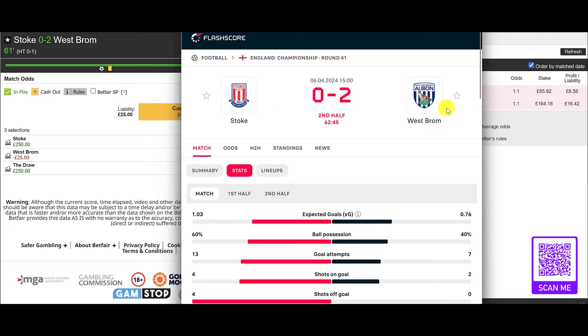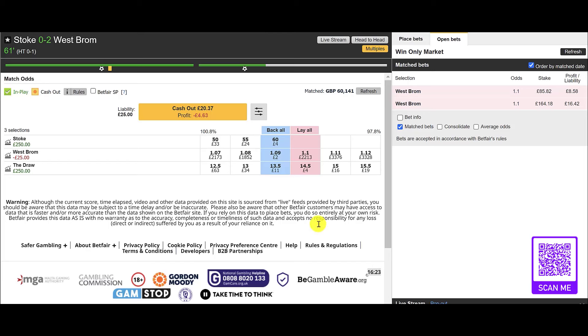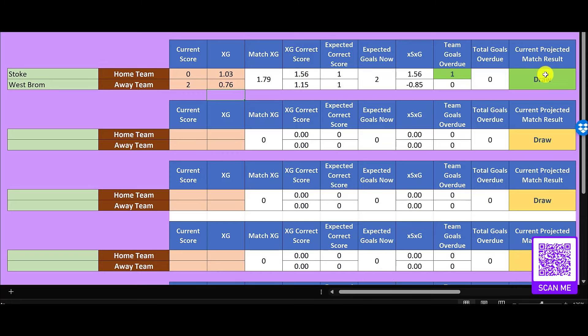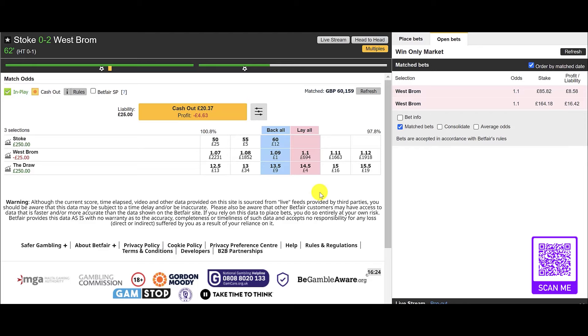62 minutes in, it's Stoke 0 West Brom 2. We've just gone in and we're laying the team that is 2-0 up — so we're going against West Brom even though they're 2-0 up. The main reason for that, if we bring up the XG data, is that despite that 2-0 lead for West Brom, we're still expecting a draw. Stoke have done more than enough to be drawing this match, and they're overdue a goal.